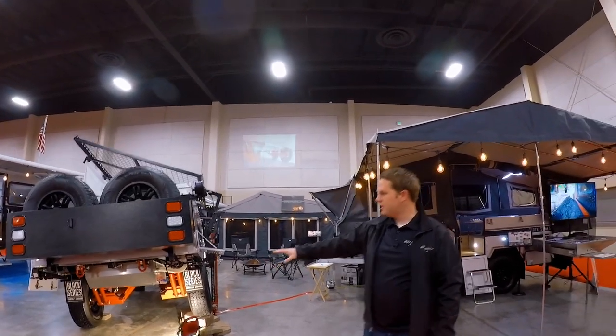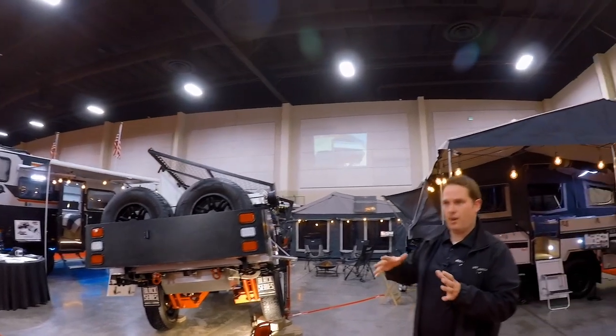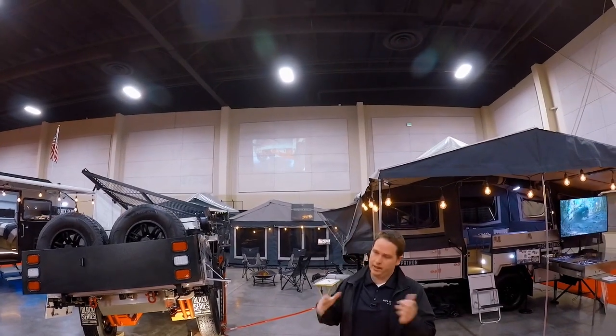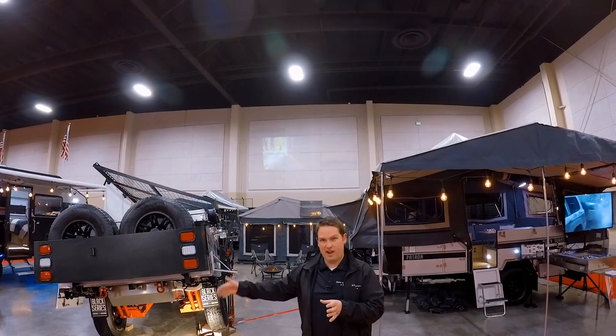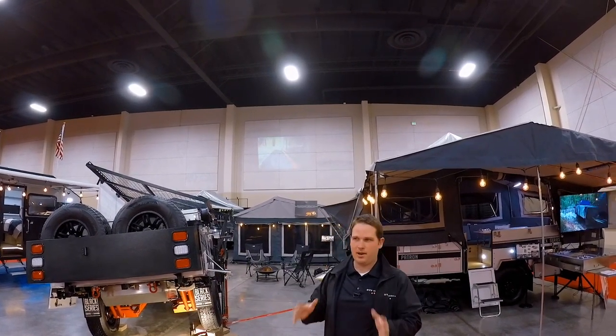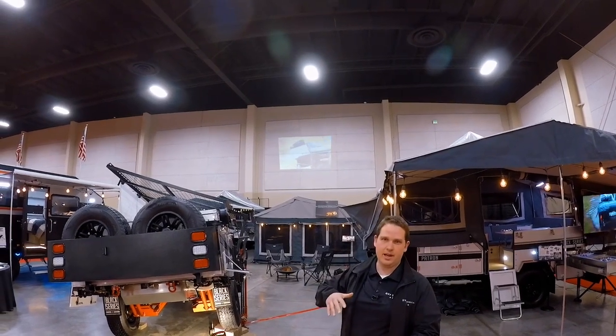You can see the suspension on these — they're a really cool trailer. We're going to be here until Sunday. Today's Friday, hours are about 11 to 8 today, tomorrow 10 to 8, and then Sunday 10 to 5.